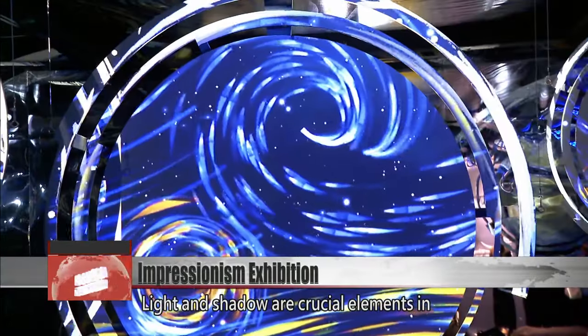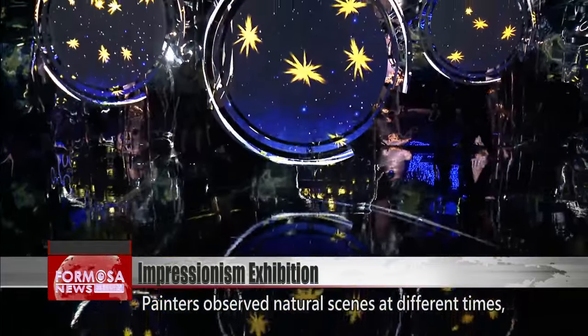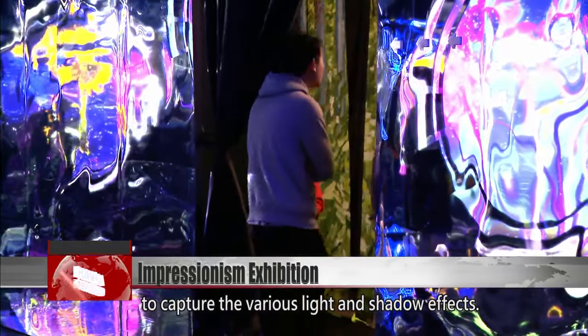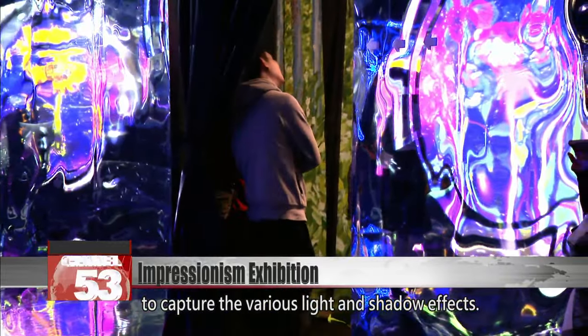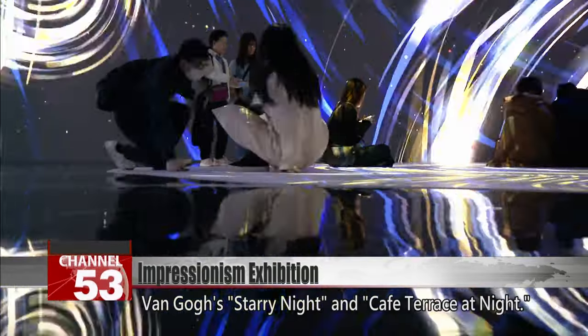Light and shadow are crucial elements in Impressionist paintings. Painters observed natural scenes at different times and in different seasons and weather conditions to capture the various light and shadow effects. This room showcases paintings of Van Gogh's Starry Night and Café Terrace at Night.